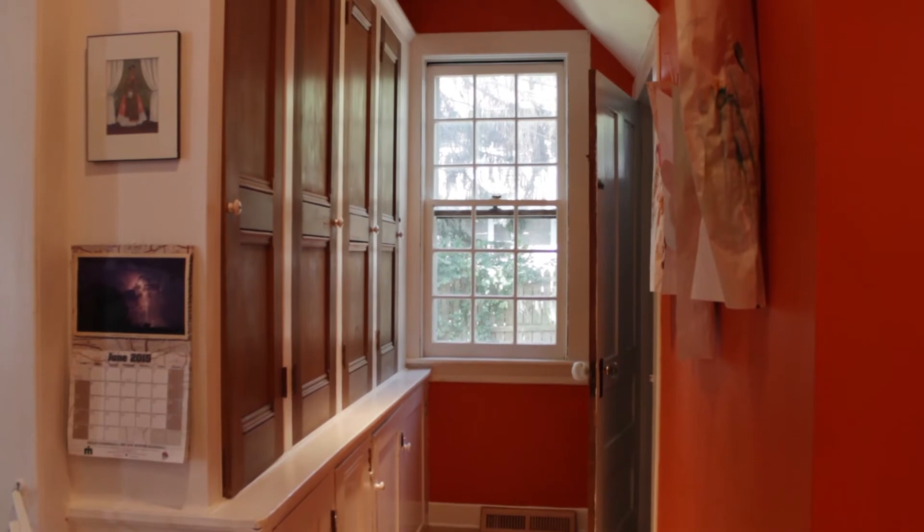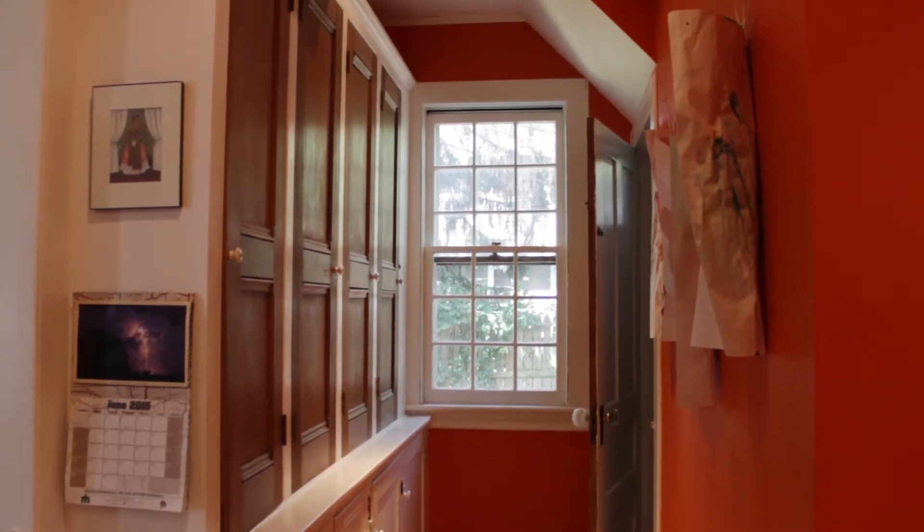Off the kitchen there's a pantry with built-in cabinets and a first floor full bath with a walk-in shower.